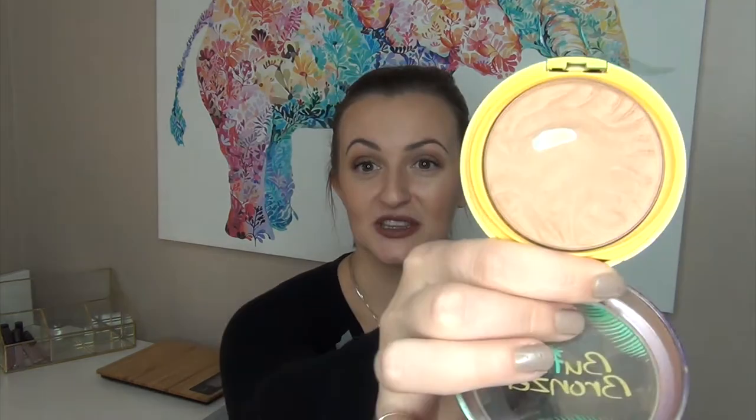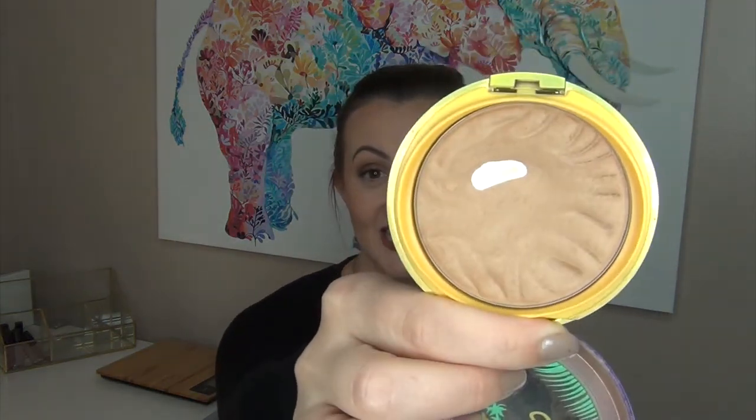I finally hit pan on the Butter Bronzer. Look at how much pan is on there — I feel like I did a good job on this one, especially considering it was a little too light for me and gave the wrong shade. I'm going to put this back in my collection. I liked it but kind of hated it — I have a real love-hate relationship with this one.